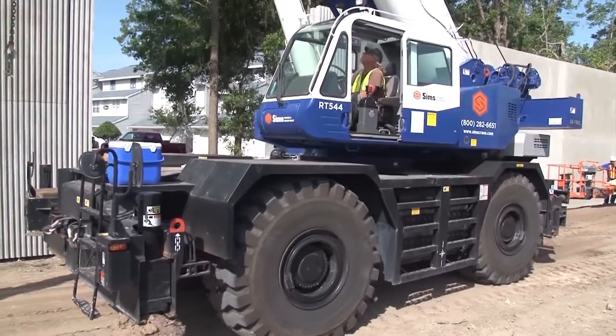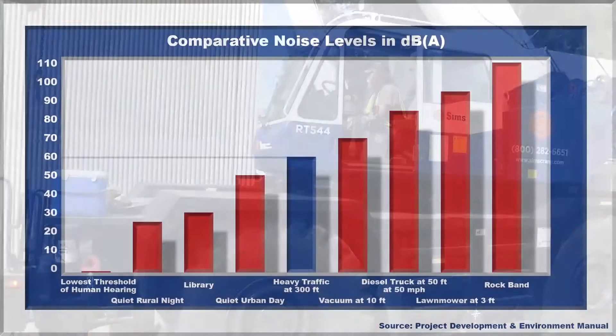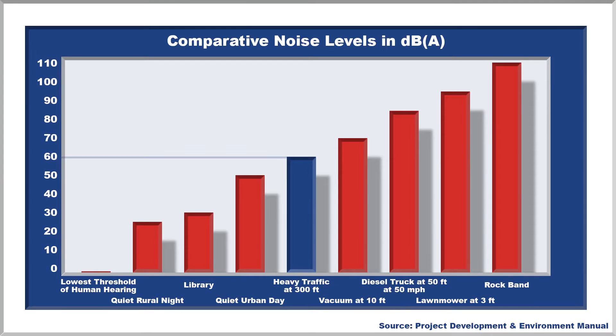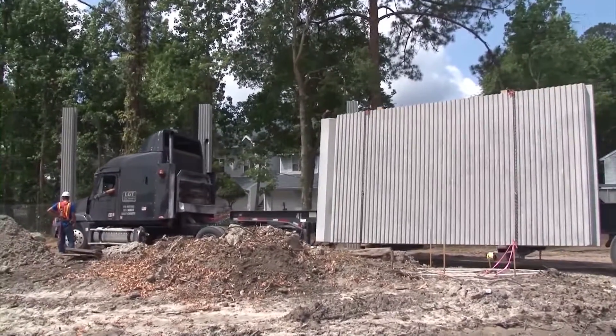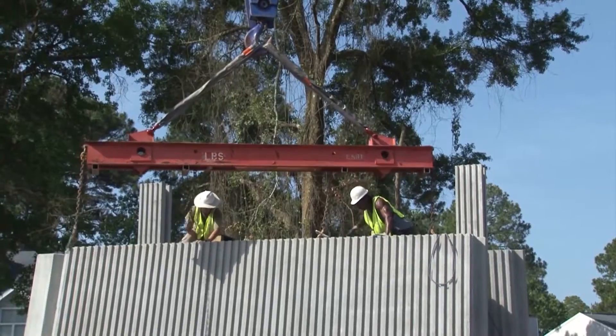Many factors are taken into consideration to determine if a noise wall should be built. Sound is measured in decibels based on how the human ear interprets sound. For highway traffic noise, an adjustment is made to approximate the way an average person hears. This is called the A-weighted frequency scale.